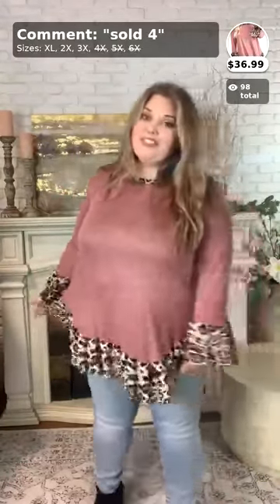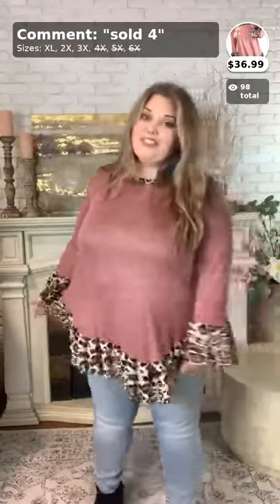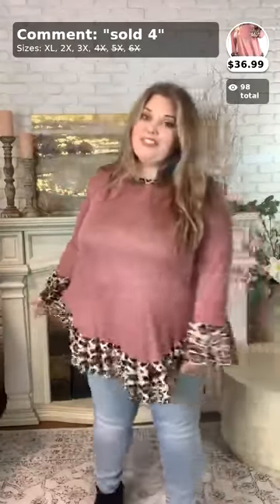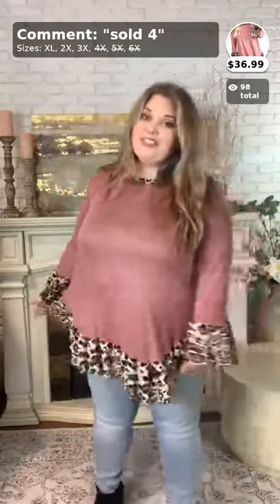Just a quick note: our curvy brand items are mostly extended size. A lot of our 1X, 2X, and 3X items are not curvy brand specifically — that's a different brand. So just a reminder that curvy brand is mostly extended size items.